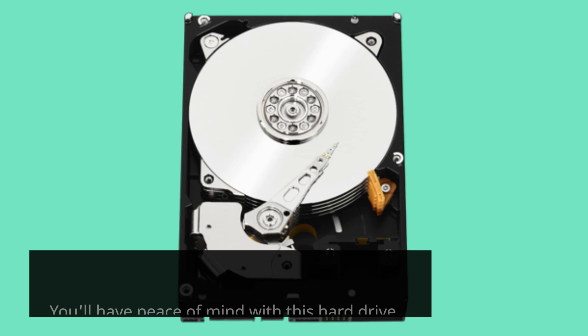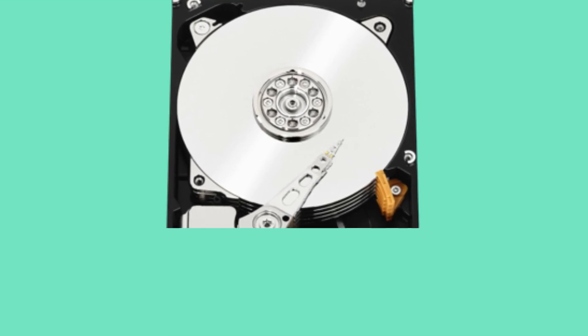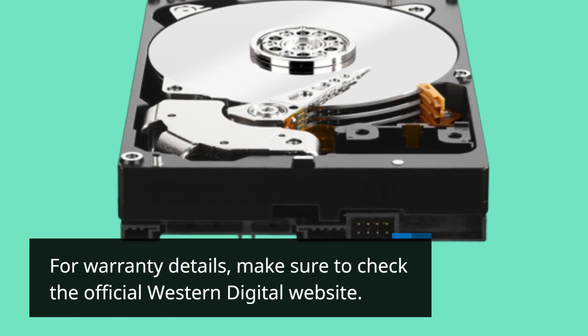You'll have peace of mind with this hard drive as it comes with an industry-leading 5-year limited warranty. For warranty details, make sure to check the official Western Digital website.